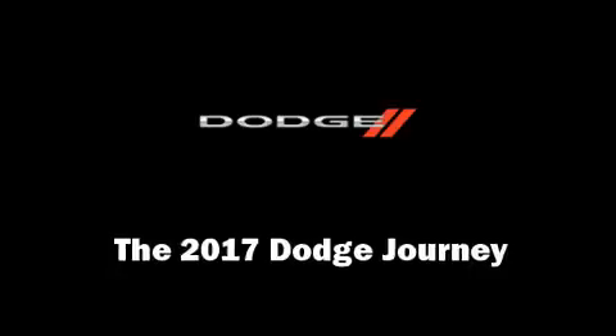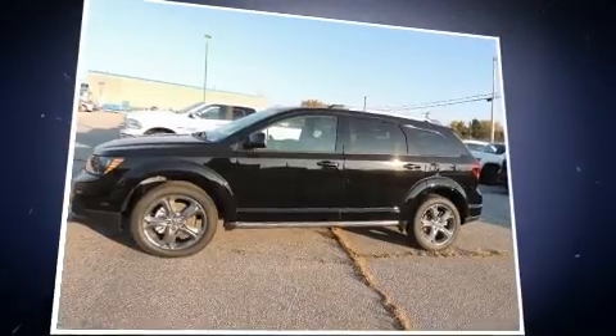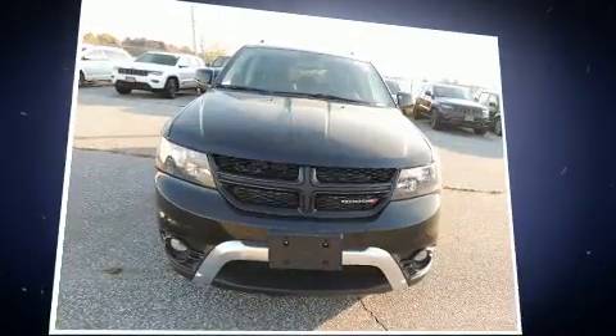Load your family into the 2017 Dodge Journey. Smooth gear shifts are achieved thanks to the refined six-cylinder engine, providing a spirited yet composed ride and drive.